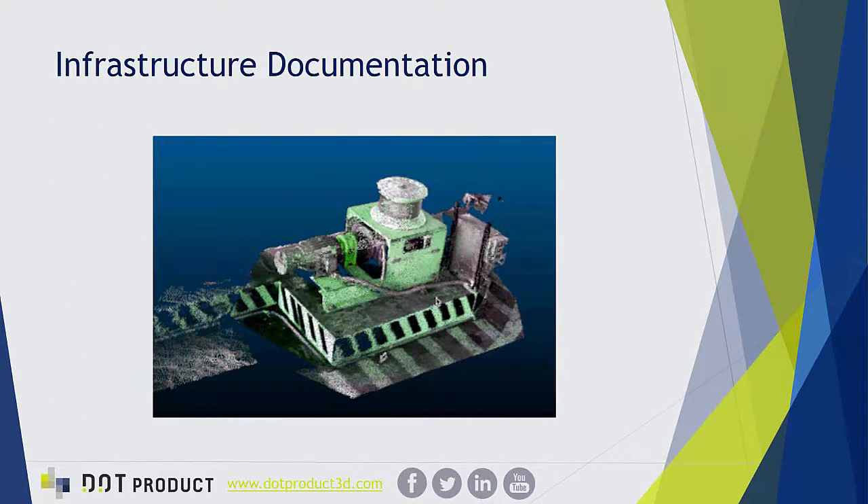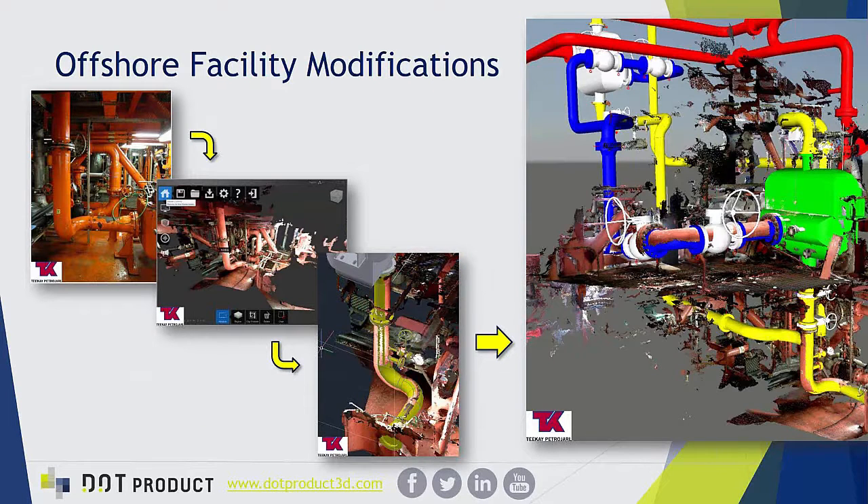Here are some current applications from customers. One example is a submarine pier documenting exact hookups in three dimensions for the U.S. Navy. Another is an offshore facility modification on an oil rig in the North Sea — designing a new system in CAD but needing quick, reliable data of as-built conditions, which are often hard to obtain, especially with limited access to an offshore oil rig where every minute is expensive. They captured the existing space with the DPI-8 and drew their model directly into the as-built conditions.